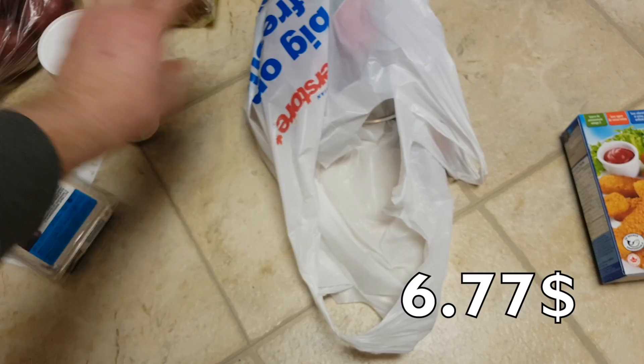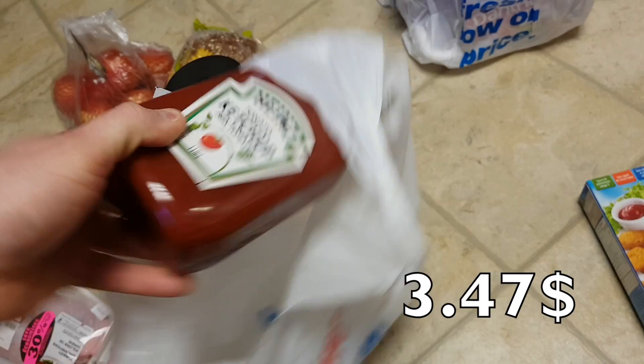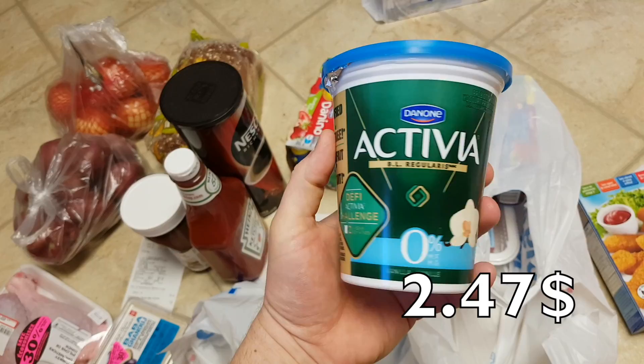My favorite Nutella — I don't know how you pronounce it, Nutella or Natella, I pronounce it Nutella. Instant coffee that I drink. Ketchup — just regular Heinz ketchup, one liter. It's pretty big. Kids' yogurt — they love to drink it. Vanilla zero percent yogurt for us.